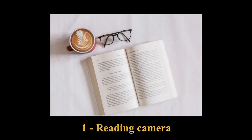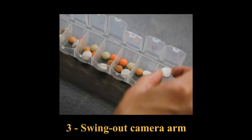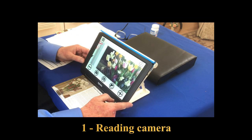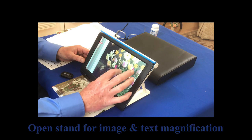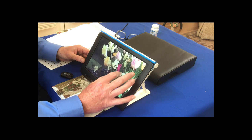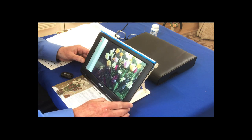The Compact 10 HD Speech actually has three different cameras. Like all the other Optelec products, it has a fantastic high definition camera, so it works great for reading text and for looking at photographs. I can increase or decrease the size like many tablets simply by moving my fingers out or pinching in — it's a very easy way to change my magnification.